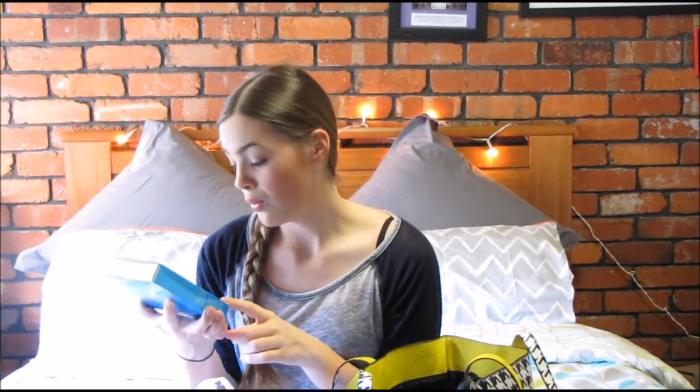The other thing from Neutrogena is this Hydro Boost Mask for Intense Hydration. I had never seen these before and I saw them in the store and I was like, oh my goodness, I need to try these out. They look really nice and you get five sheets in there. I'll get back to you on whether I rate them or not.